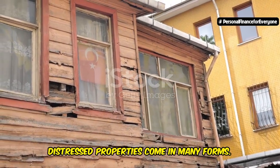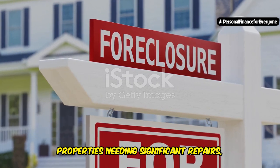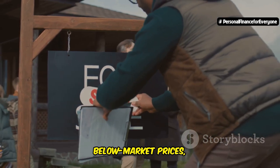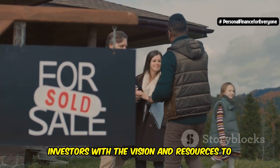Distressed properties come in many forms. They can be homes facing foreclosure, properties needing significant repairs, or even those caught up in legal battles. The common thread? They are typically available at below-market prices, presenting a golden opportunity for investors with the vision and resources to turn them around.